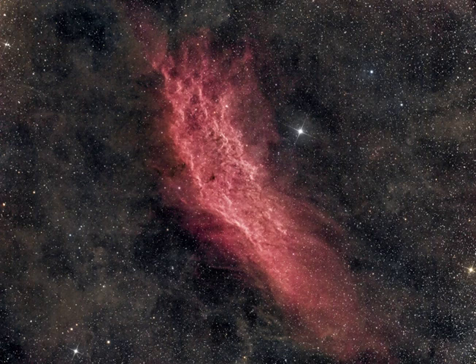A popular target for astrophotographers, this deep image reveals the glowing nebula, obscuring dust, and stars across a three-degree wide field of view. The California Nebula lies toward the constellation Perseus, not far from the Pleiades.